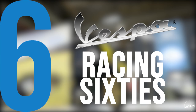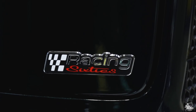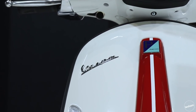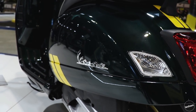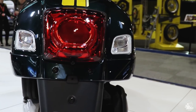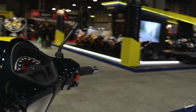In at 6 is the Vespa Racing 60s. Although there are no new releases from Italian scooter legends Vespa, there is a whole new series inspired by the 60s, aptly named the Racing 60s. The Racing 60s will be available on the Vespa Sprint for the 50cc, 125cc and 150cc versions, and also on the GTS Supermodels 2 covering the 125cc and 300cc versions. Colour options will be red and white or green and yellow. As the Racing 60s is essentially a new colourway and not a new model, it just misses out on the top 5, finding itself at number 6.